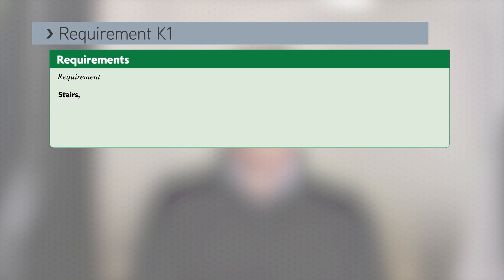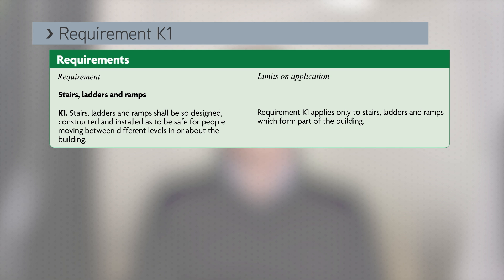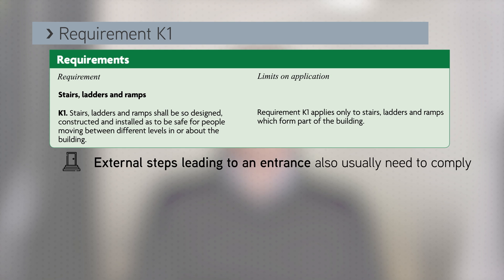So what does building regulation requirement K1 say? Stairs, ladders and ramps shall be designed, constructed and installed so as to be safe for people moving between different levels in or about the building. It is a wholly functional requirement but some interpretation is needed around the limits on application. Basically, external steps leading to an entrance also usually need to comply, so it's not just internal staircases.